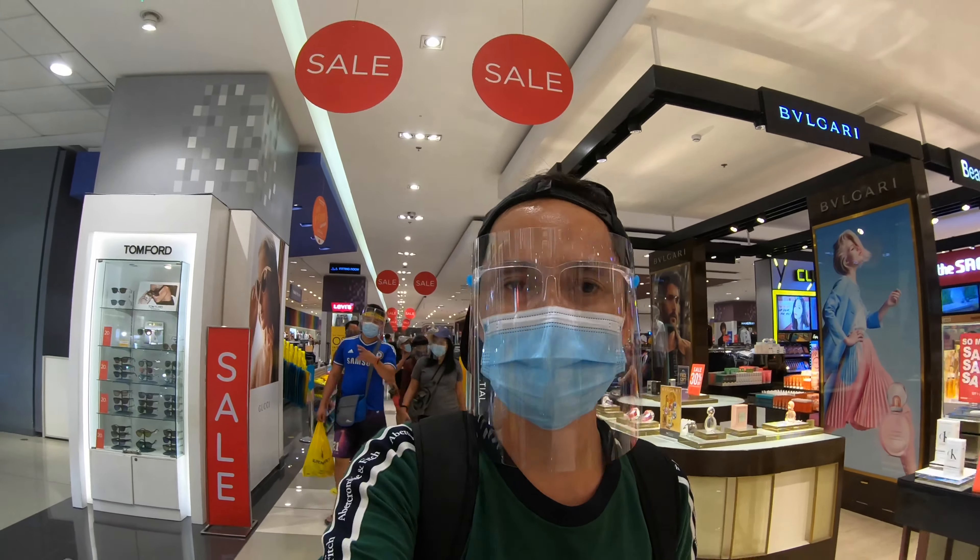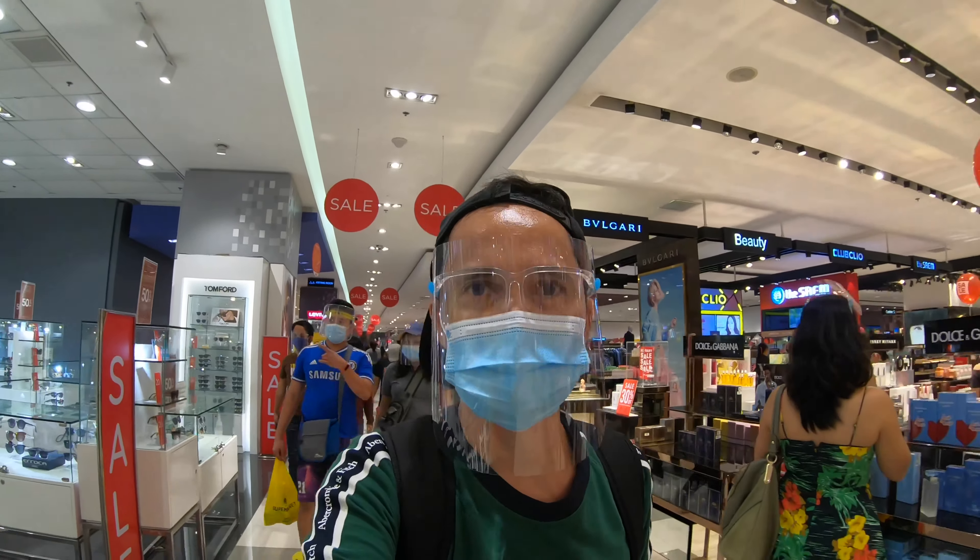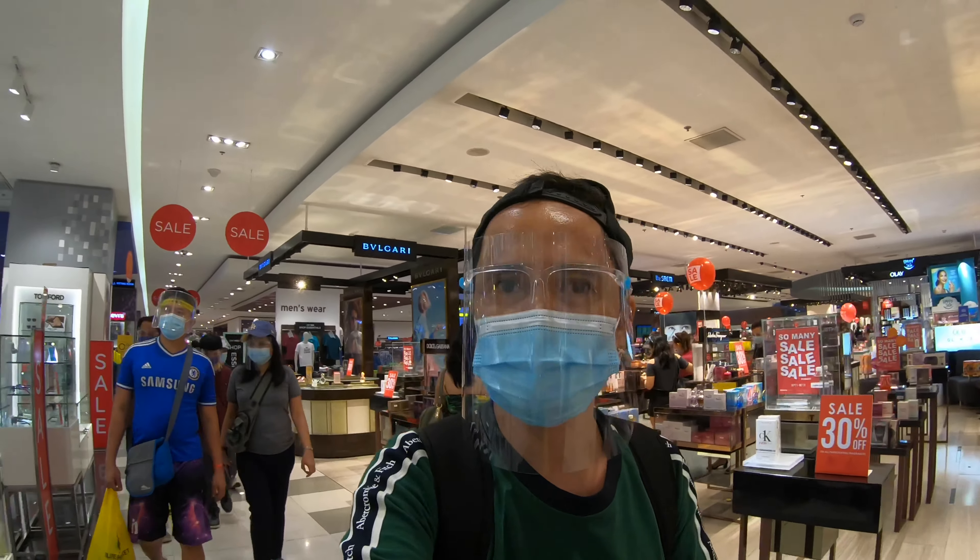I'm already here at the SM Department Store. You can enjoy shopping here with local and international brands of your choice.